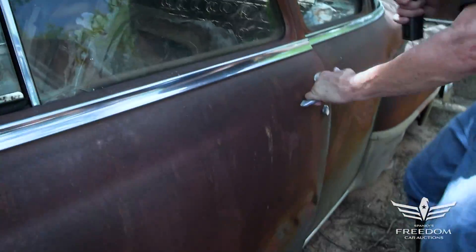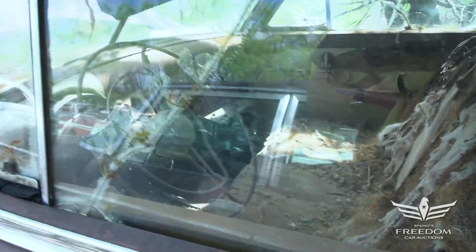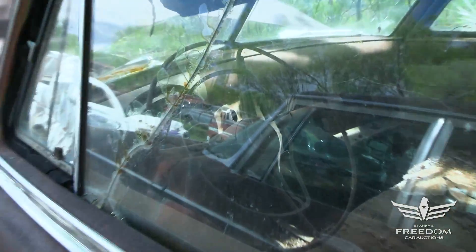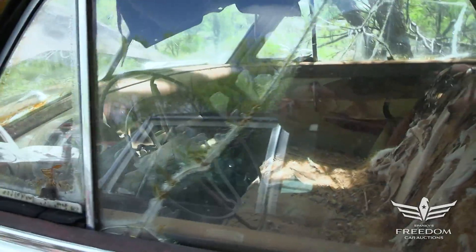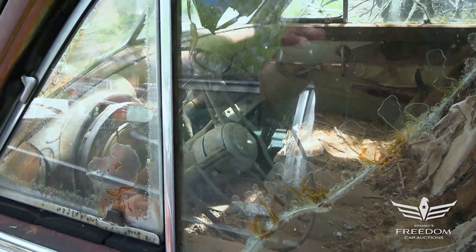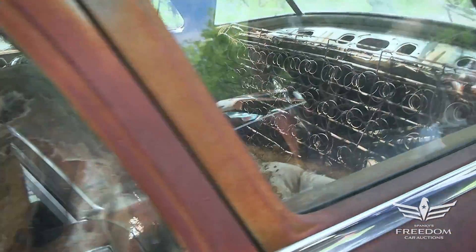Can we open the door? No, we cannot. But if we take a peek through that window, this is a fluid drive — Chrysler's semi-automatic. There's a clutch pedal, but once you put it into gear you don't have to use the clutch once you're underway. The back seat is shredded but present. And I do see on the floor the headlight trim rings, which were missing from up front — they're on the floor in the back. And again, this is a two-door coupe right here.